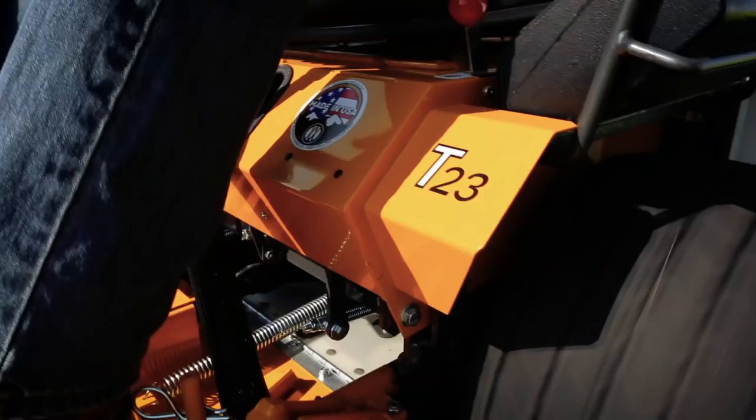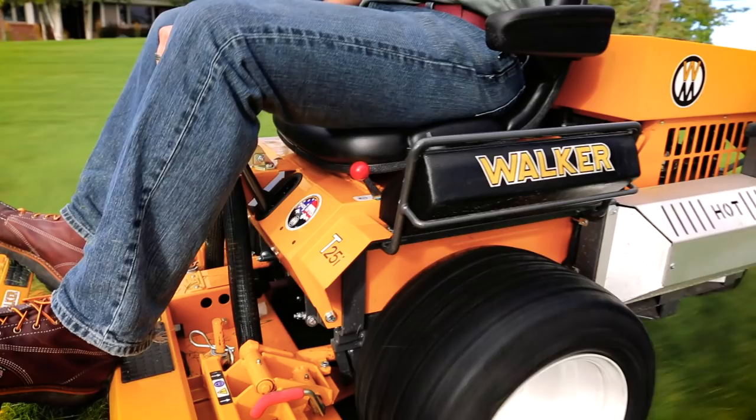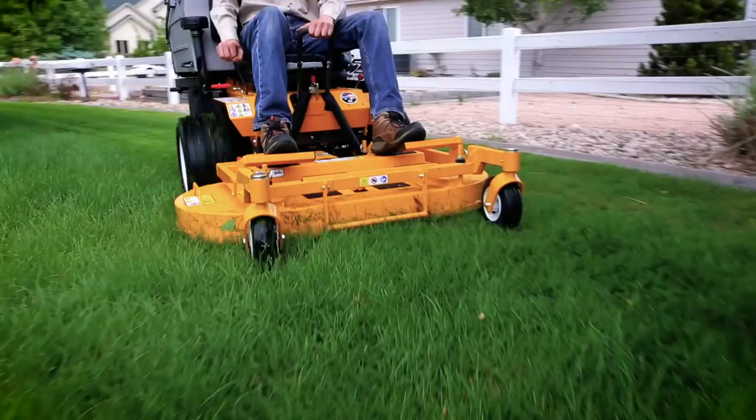The Walker Model T is one of our most powerful and versatile machines. It's no wonder that the T23, T25i, and T30i have been mainstays among commercial operators for decades.